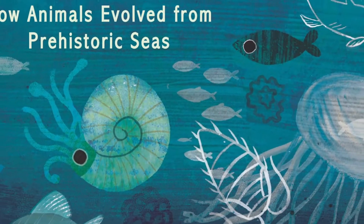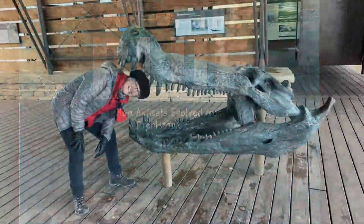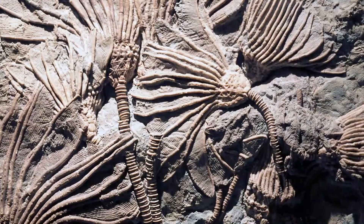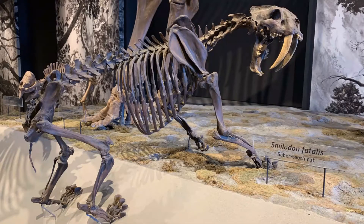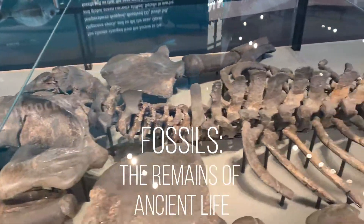But how do scientists know how things happened so long ago? How do they study prehistoric life and the diversity — the many, many different types of plants and animals that have existed since life began billions of years ago? The number one answer? Fossils.